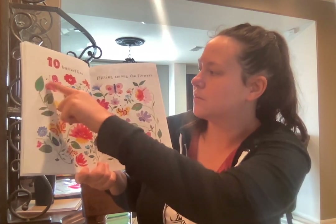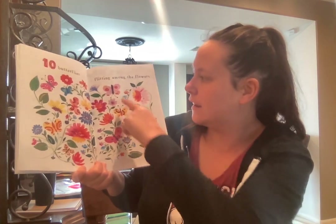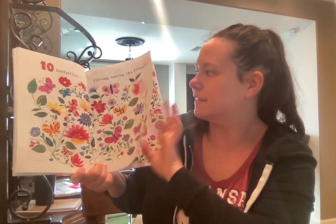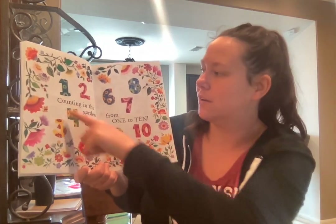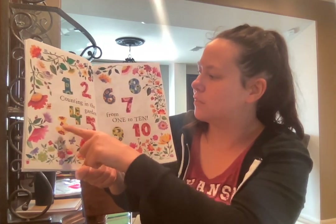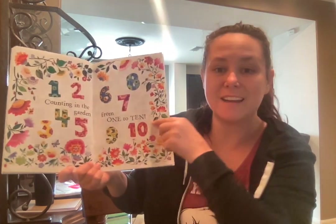Ten butterflies flittering among the flowers. One, two, three, four, five, six, seven, eight, nine, ten butterflies. Counting in the garden from one to ten. One, two, three, four, five, six, seven, eight, nine, ten.